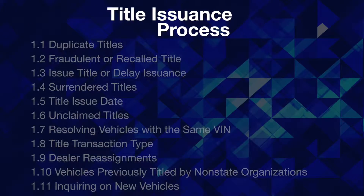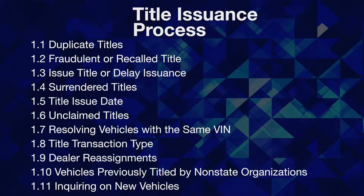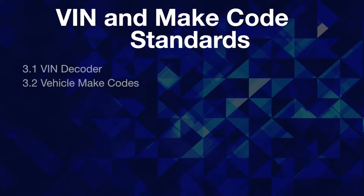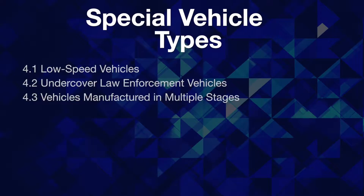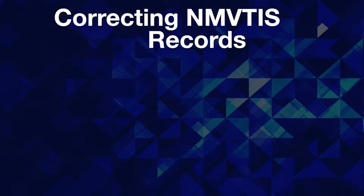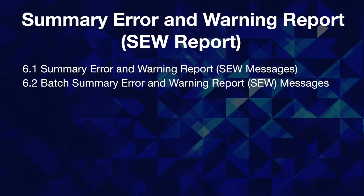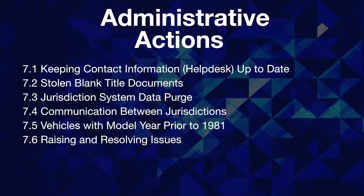The best practices are grouped into seven sections, including: Section 1 — Title issuance process; Section 2 — Branding vehicles; Section 3 — VIN and make code standards; Section 4 — Special vehicle types; Section 5 — Correcting NMVTIS records; Section 6 — Summary Error and Warning Report; and Section 7 — Administrative Actions.